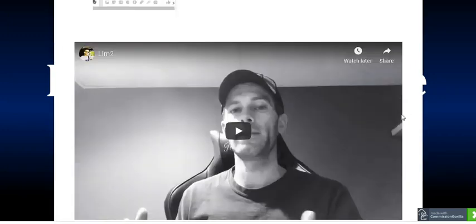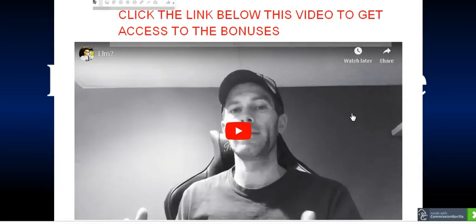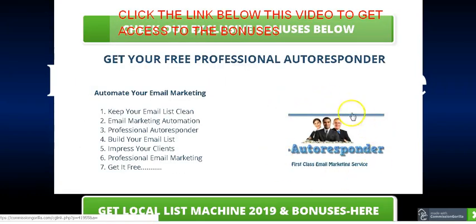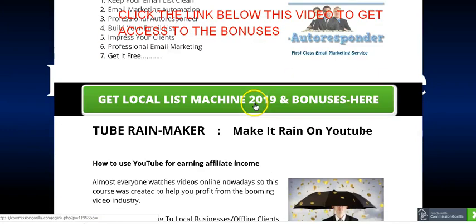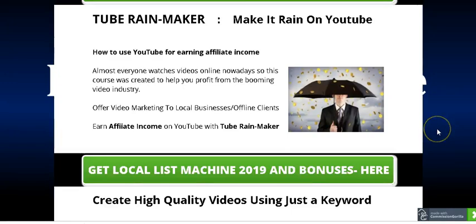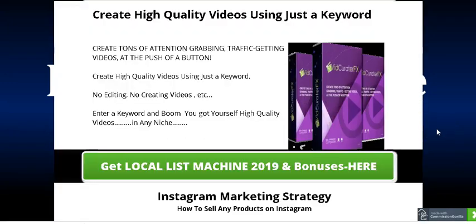These are all the bonuses I have for you. In order to get access to these bonuses, just click the link below this video, come to the bonus page, scroll down, and you'll find all my bonuses there. Click one of the green buttons to get Local List Machine 2019 through my link and you'll get access to all these bonuses. Thanks for watching this video — have a nice day.